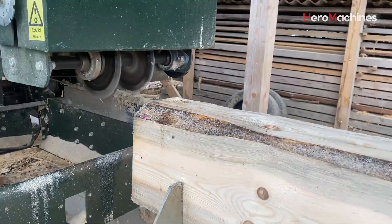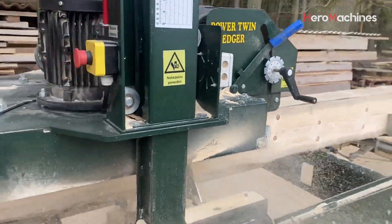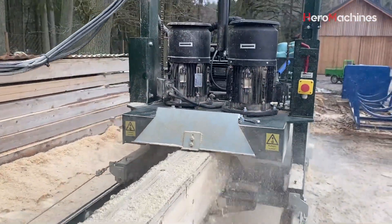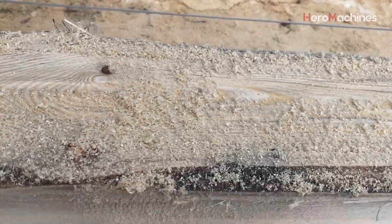The operator then accesses the smart control panel, where all operations are carried out through buttons or a touchscreen display. Parameters such as cutting thickness, desired slice quantity, and the spacing between cuts are easily set with an accuracy of just plus or minus 0.1 millimeters. The system ensures high precision down to the smallest detail.